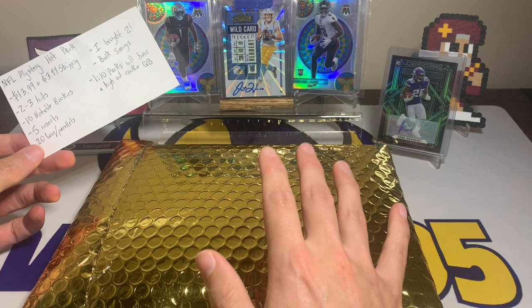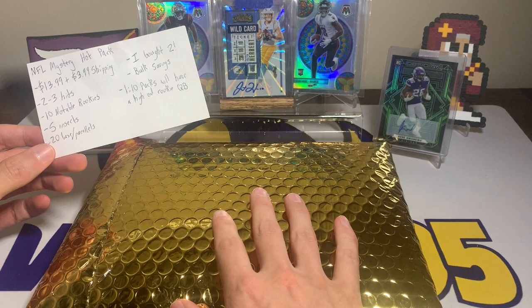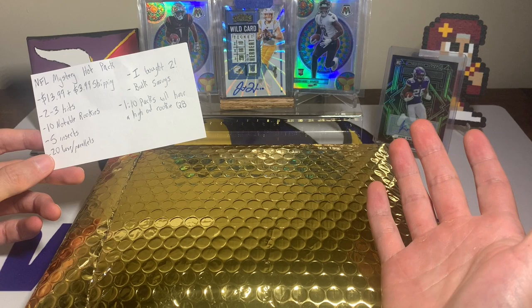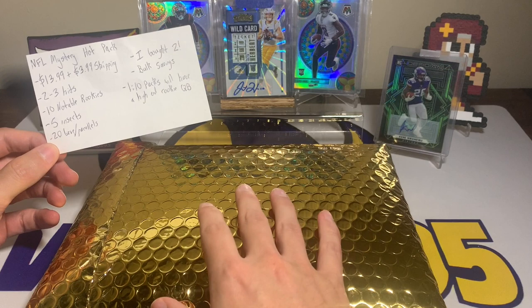I'm very curious to hear feedback from any of you who purchased this and how it went. They were $13.99 plus four dollars shipping and they're pretty decent, so I figured I would try my luck again. There were some pretty cool chasers — we did not hit a chaser the first time around, but we did hit some decent hits and the packs overall were a little bit better than I've recently had out of eBay mystery hot packs.